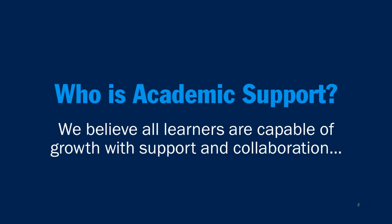Academic Support is a team who believes all learners are capable of growth with support and collaboration. To see the rest of our mission, see the video's description.